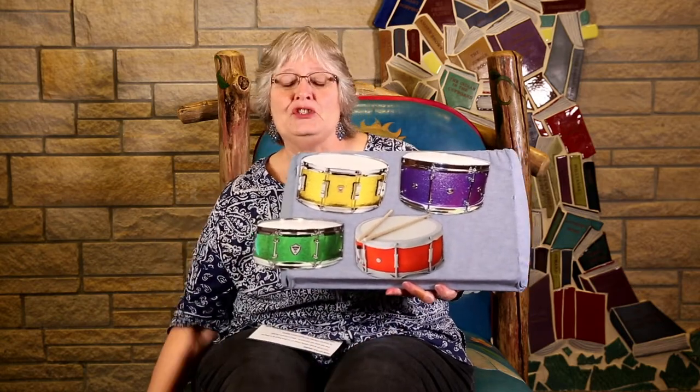You were right — one, two, three. Three little drums making music at the show.